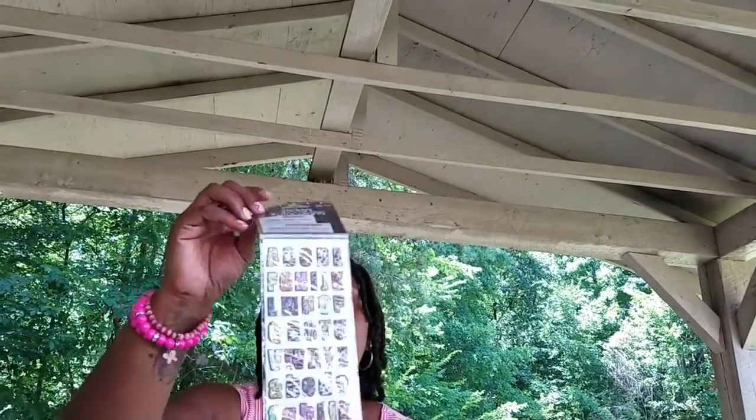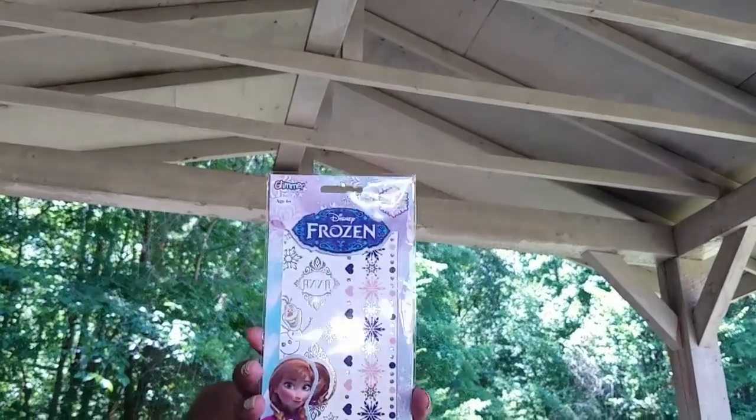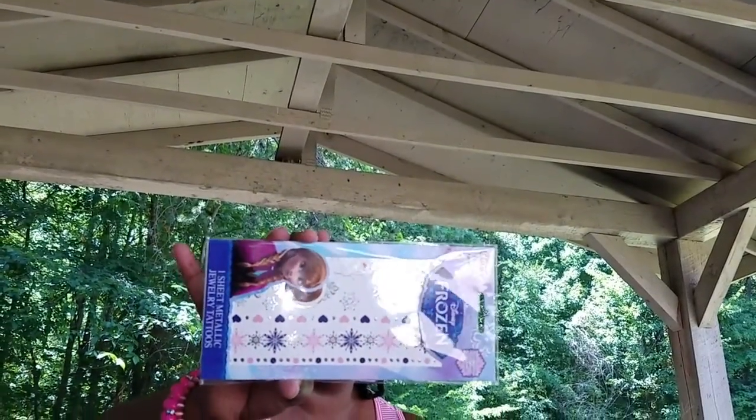That alphabet set comes with 52 stickers. I also got these for my daughter — the Disney Frozen metallic jewelry tattoos. I think these are cute for the children.